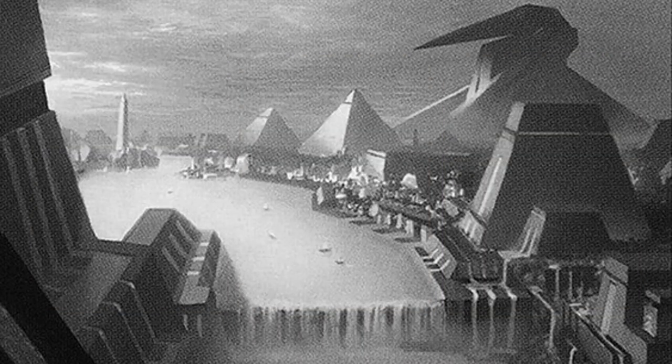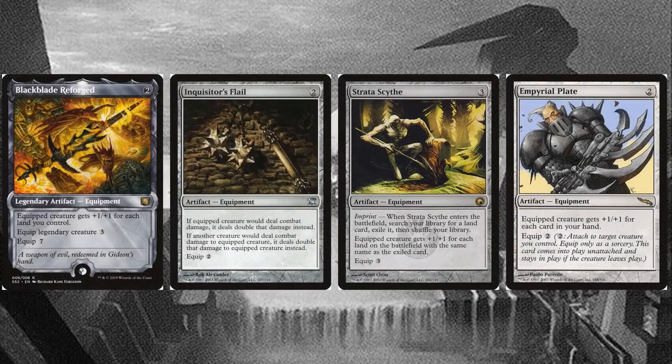Kefnet is already huge, but he's not quite big enough to defeat an opponent in 1 or 2 swings without some equipment. Since Kefnet already has protection and evasion built in, the equipment I've chosen focuses on power boosts. Black Blade Reforged, Inquisitor's Flail, Strata Scythe, and Imperial Plate all provide a lot of damage for cheap mana and equip costs.